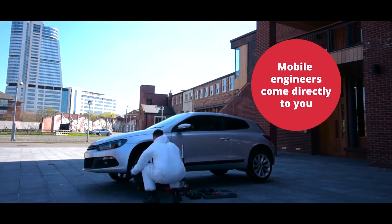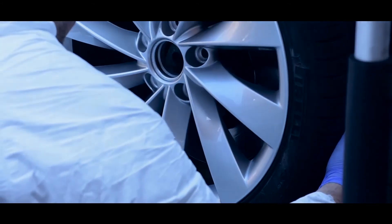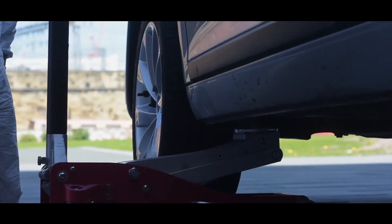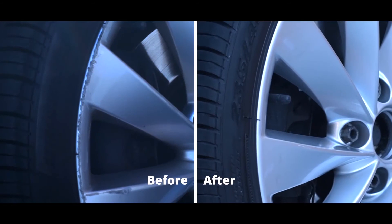The tyre is pumped up to the correct pressure and the wheel is put back on the vehicle. You will have three or more coats of water-based paint and then a lacquer applied, ensuring your alloy wheel will be road-ready once more.